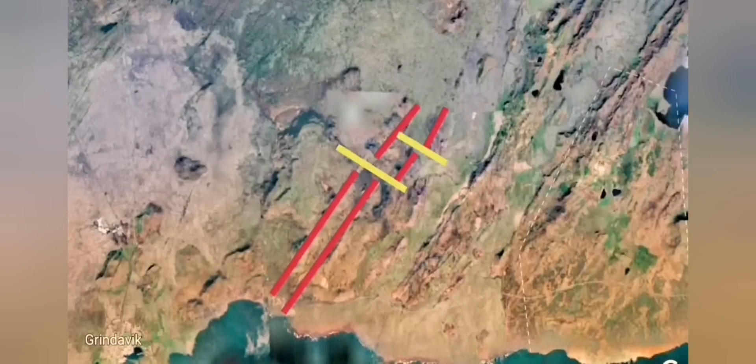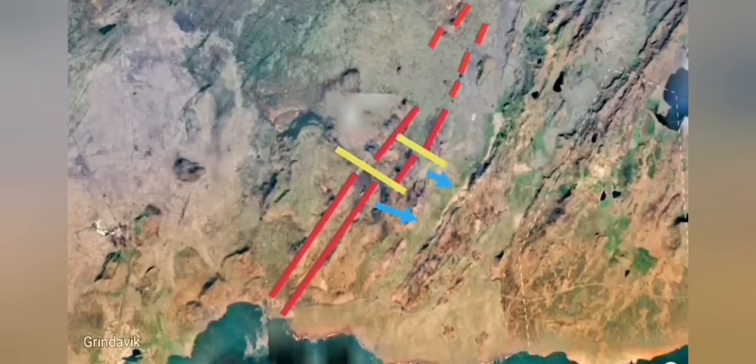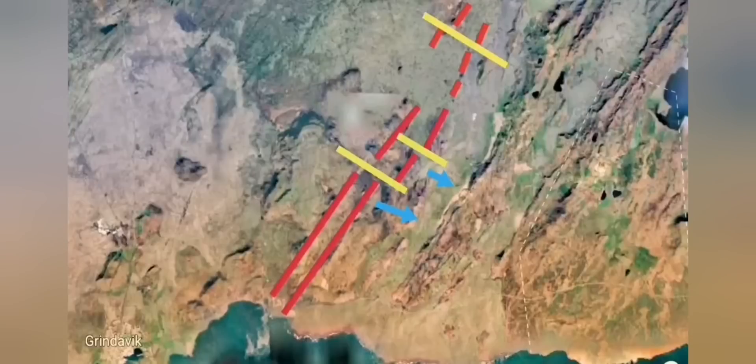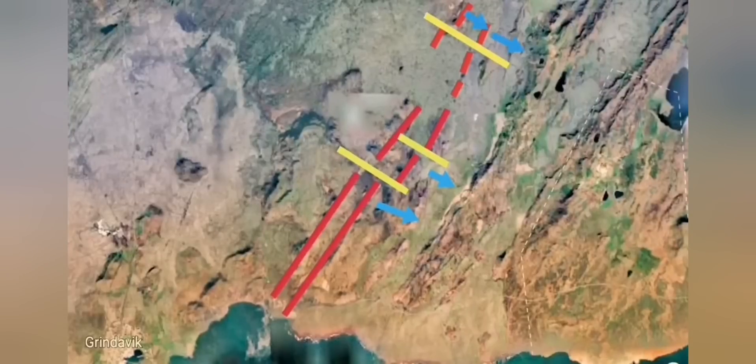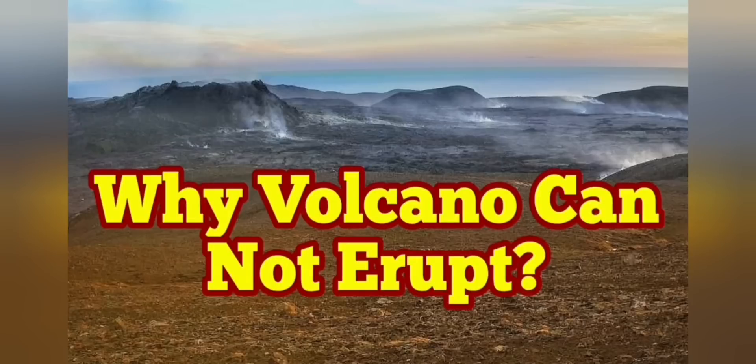The north side has to move to accommodate this motion. This earthquake shows that this movement is happening. Whether this will lead to an eruption now or 20 years from now, we have to wait and see. But this motion continues — the mid-Atlantic ridge is opening up, just like anywhere else in the world, like in the Indian Ocean or the Arctic.